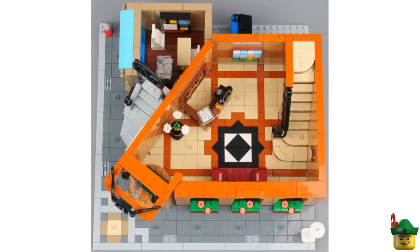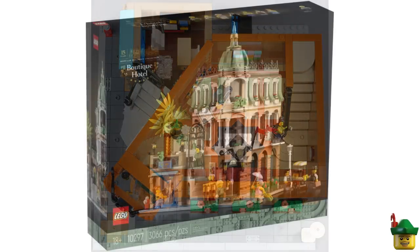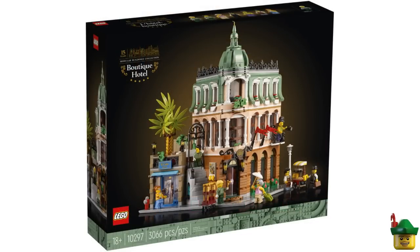The third negative point is that it's pretty empty. Look at that ground floor — it's not far off the early modulars that didn't have an interior. I love the reception desk, but then a flower pot and a sofa? And a clock on the wall? That's just lazy. The interior is not ideal — and don't even get me started on the fact we've got one bathroom. Anyway, enough of my early thoughts on the Boutique Hotel 10297. I'll probably still be buying it, but let's get back to our haul.